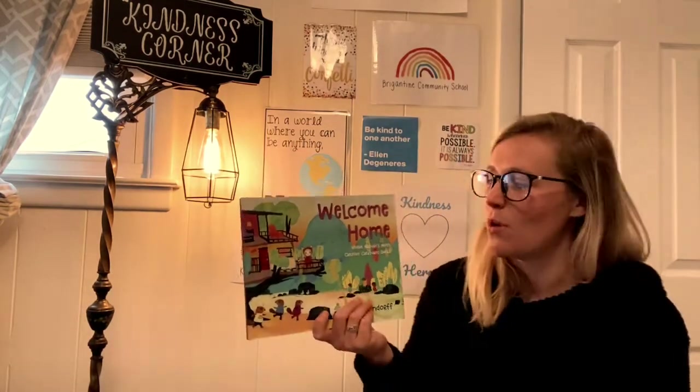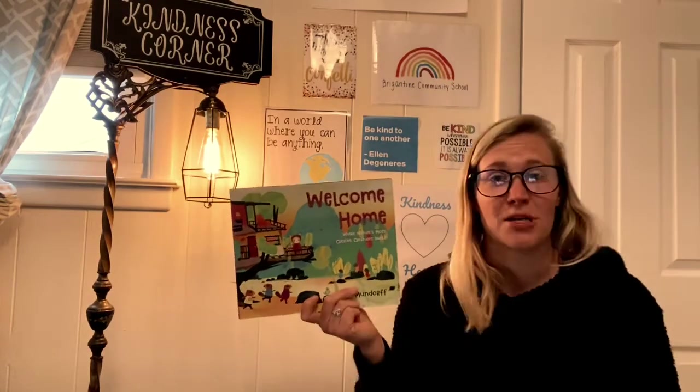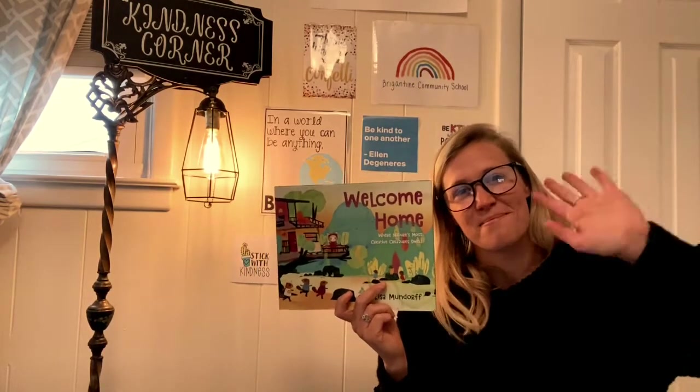I hope you guys enjoyed this story, 'Welcome Home,' as much as I did. I will see you guys next time — bye bye!